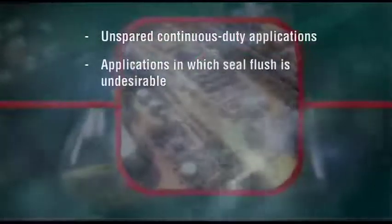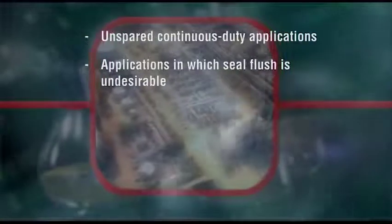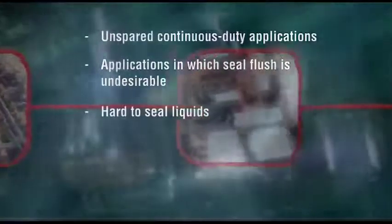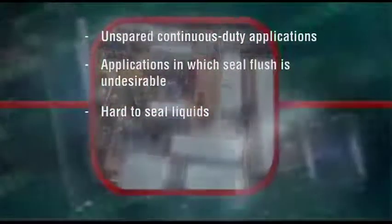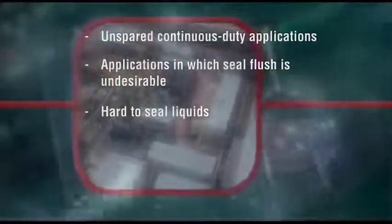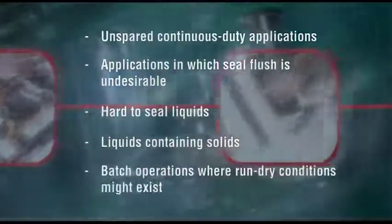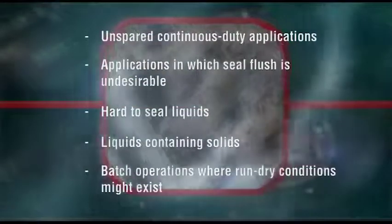For example, unspared continuous duty applications such as recirculation in starch conversion, applications in which seal flush is undesirable such as evaporator feed service and ethanol production, hard to seal liquids such as sodium hydroxide, mineral acids, phosphoric acid and sulfuric acid, liquids containing solids, and batch operations like tank unloading where run-dry conditions might exist.